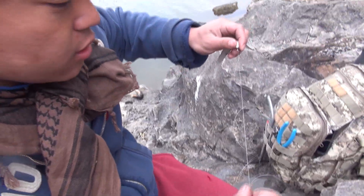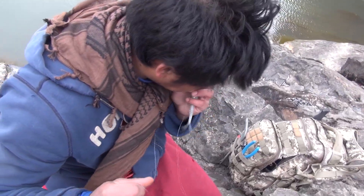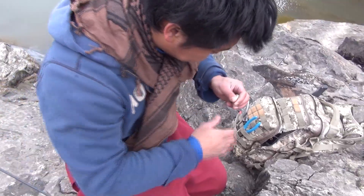What are you using? Using a Palmer knot, Palmer line. This is probably about 35 degrees out here right now.